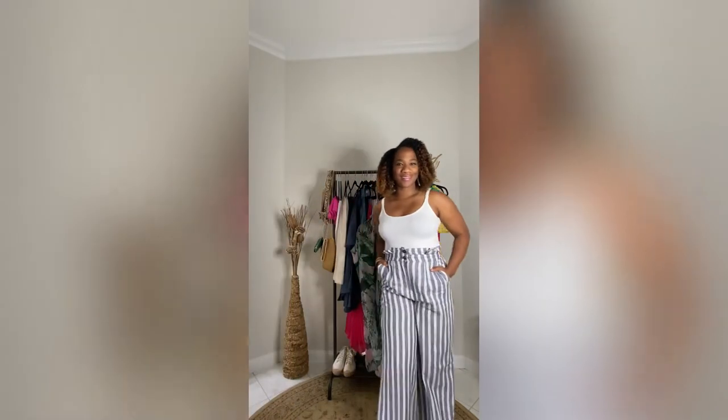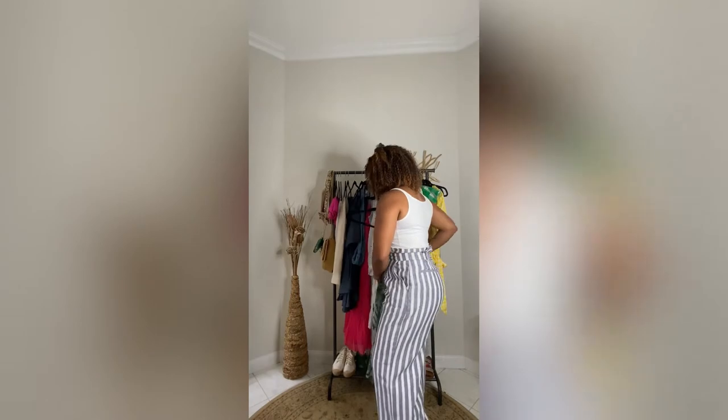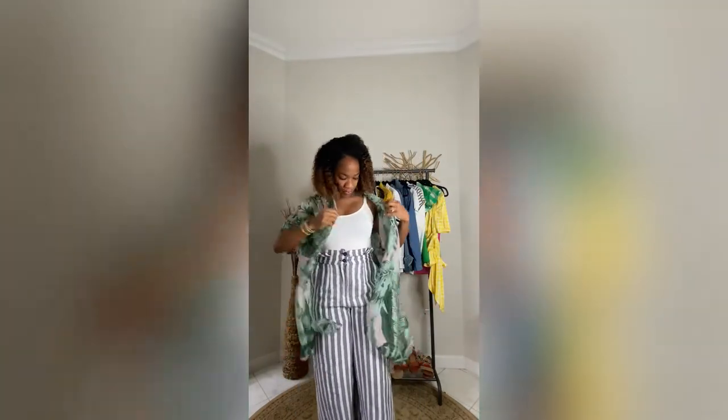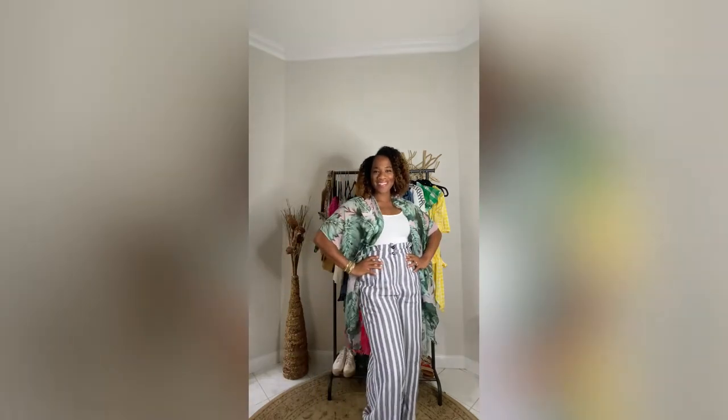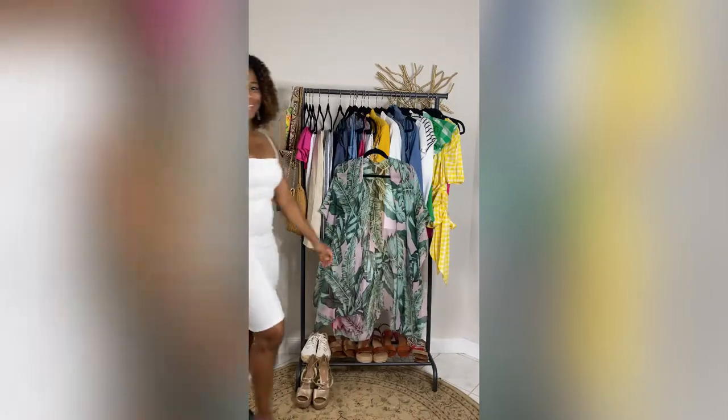I love this look — these are some of my new favorite pants. They're high-waist paper bag slacks. Pair it with the kimono; it doesn't matter if it's a print that's different. Voila!